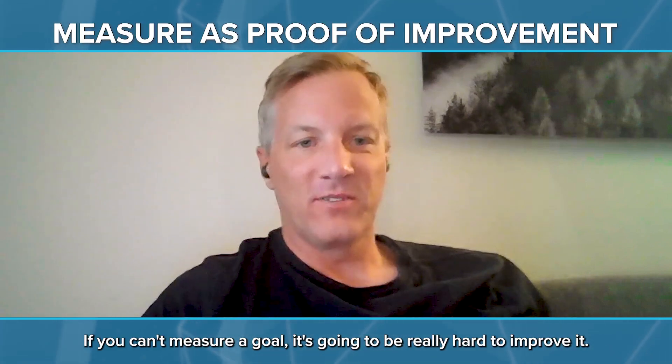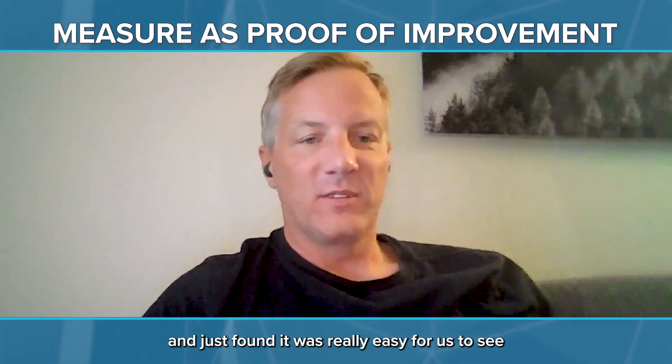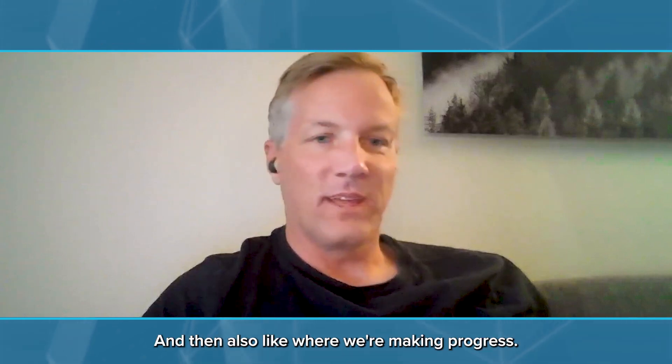If you can't measure a goal, it's going to be really hard to improve it. So we found Sleuth and tried it out and just found it was really easy for us to see where we stood on all the DORA metrics and where we're making progress.